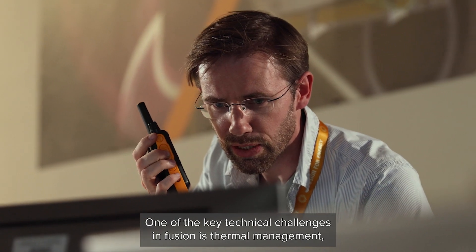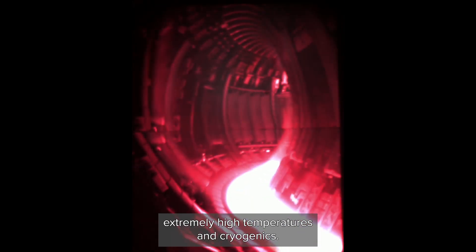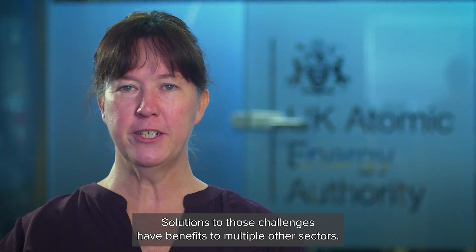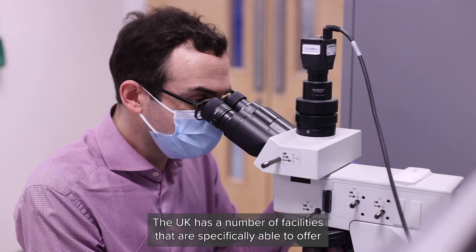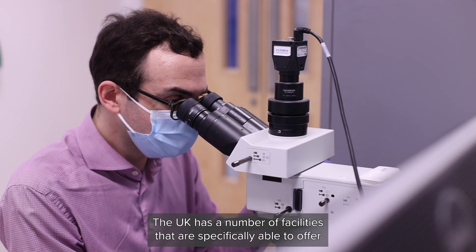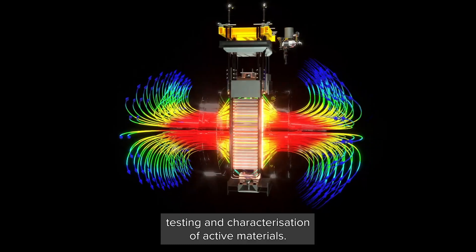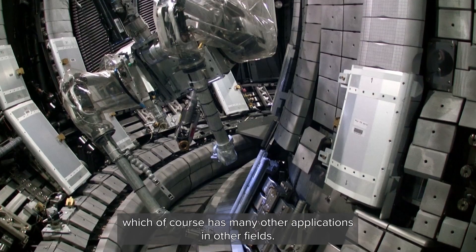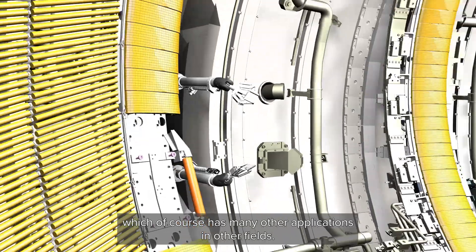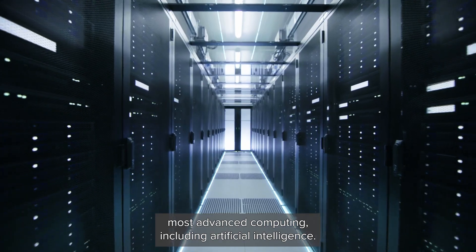One of the key technical challenges in Fusion is thermal management — extremely high temperatures and cryogenics. Solutions to those challenges have benefits to multiple other sectors. The UK has a number of facilities specifically able to offer testing and characterisation of active materials. The Fusion industry needs remote handling and advanced robotics, which of course has many other applications in other fields. There's also a need for the world's most advanced computing, including artificial intelligence.